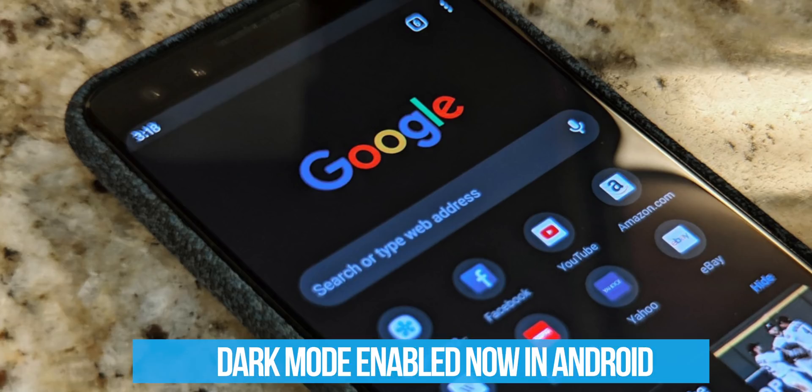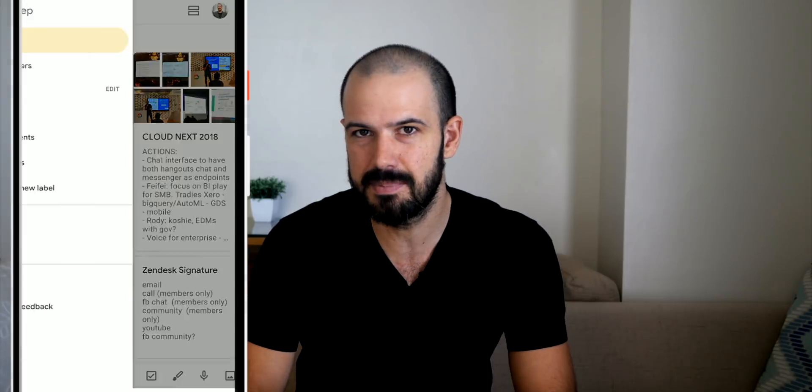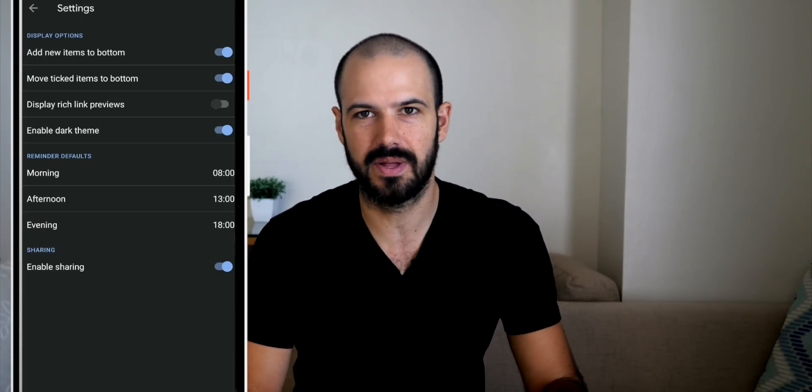Next up, let's talk about a few more incremental updates to the G Suite system. These are a little bit more boring but still important. Dark mode has been rolled out to Android devices and to iOS as well now. In your apps, whether you're using Calendar or Keep, there is now a dark mode on both of those apps. Google will eventually be rolling it out to everything.